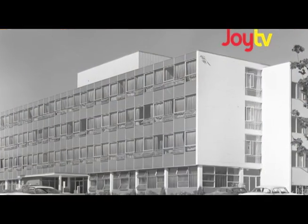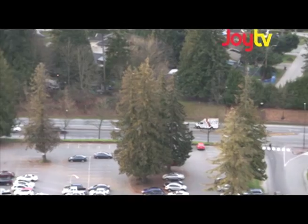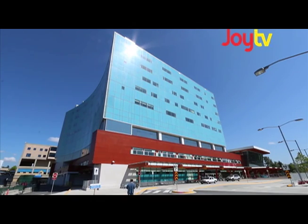One of the buildings we wanted to talk about today was the Surrey Memorial Hospital. It opened in 1959, and when it opened, it served a population of about 70,000. Think about that — and now the hospital serves half a million. So it's incredible.